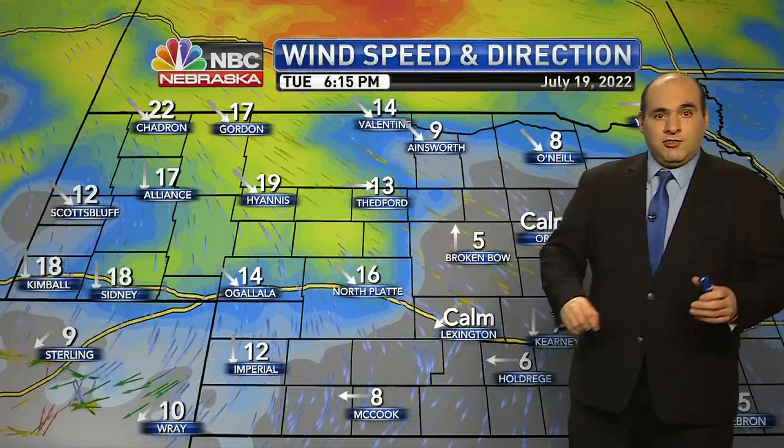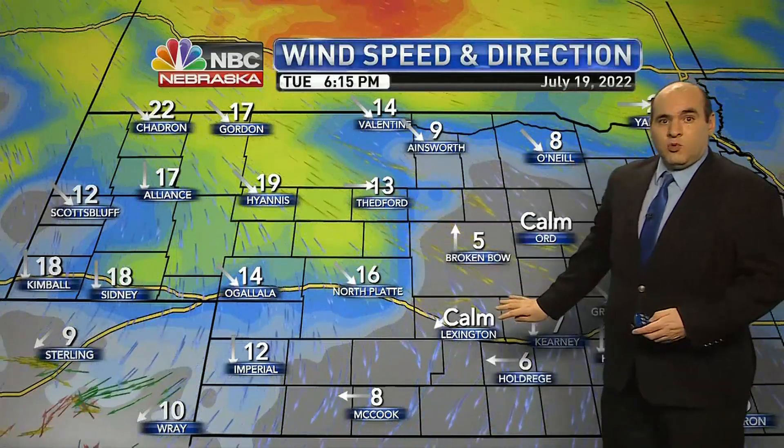North Platte is the warm spot at 100. We're into the upper 90s at Ogallala and Imperial, near 90 at Hyannis and Broken Bow, and 93 right now at Lexington and Valentine. There's your wind — northwest at 10 to 20 miles per hour, keeping us dry.